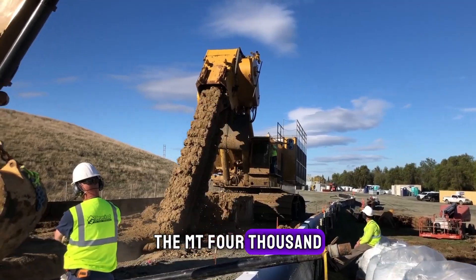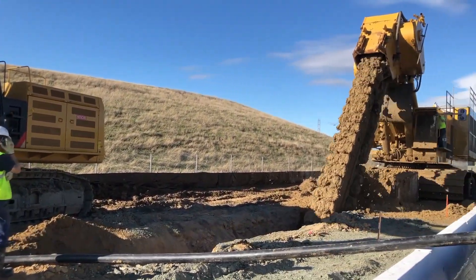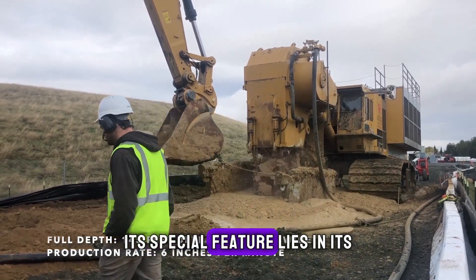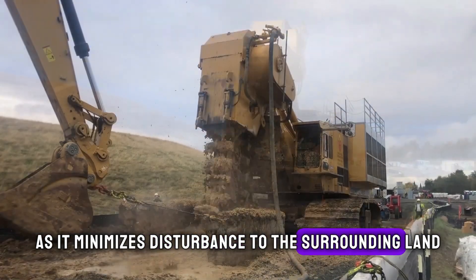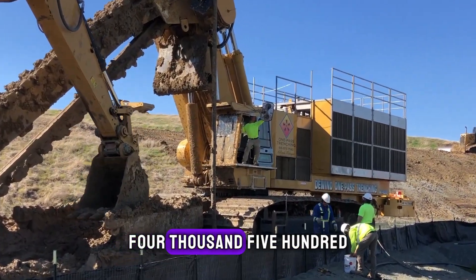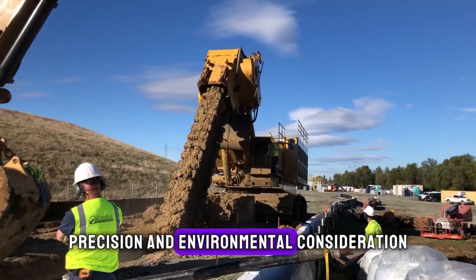The MT 4500 is celebrated for its ability to cut through various soil types with precision, making it invaluable for construction projects requiring deep trenching. Its special feature lies in its environmental efficiency, as it minimises disturbance to the surrounding land. The Dewind One Pass MT 4500 is indispensable for projects that demand speed, precision and environmental consideration.